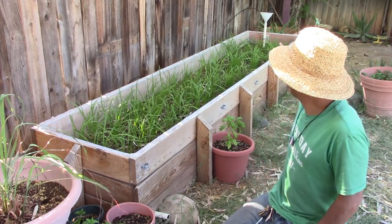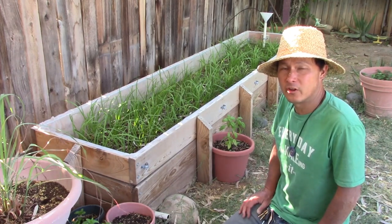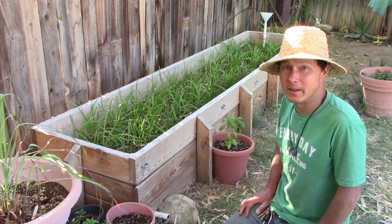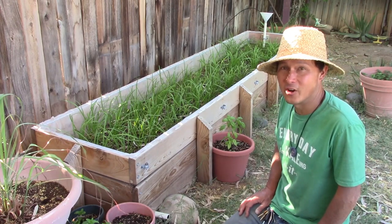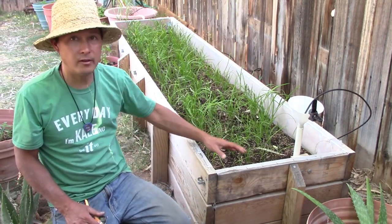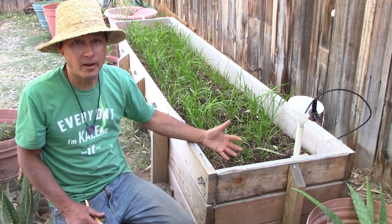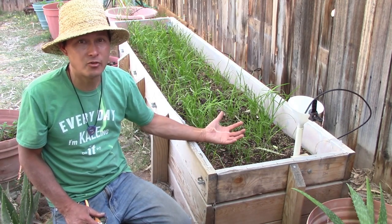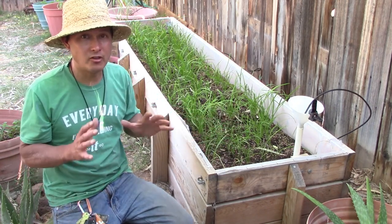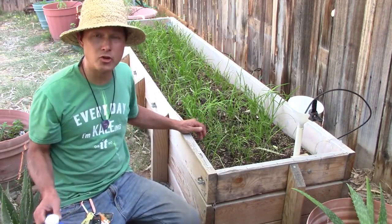I want to go over a few more finer points on this SIP bed. If you're using a potting mix — a soilless mix — you're probably asking how the plants get their nutrients. Even though it's a potting mix, there's still some nutrients in there. But just to make sure Ronnie's growing high-quality food, he's adding some liquid nutrients — not synthetic, but organic.